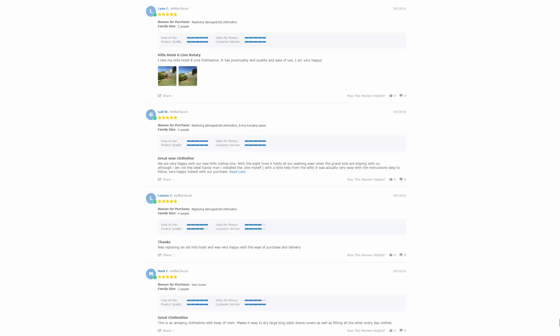With thousands of reviews available on the Lifestyle Clotheslines website, you can see what other customers are saying about the products you may be interested in and whether they'll be a great fit for your home. Having been operating for well over 12 years, there are thousands of reviews to check out — just look under the product pages, where all reviews are situated just below the product description.